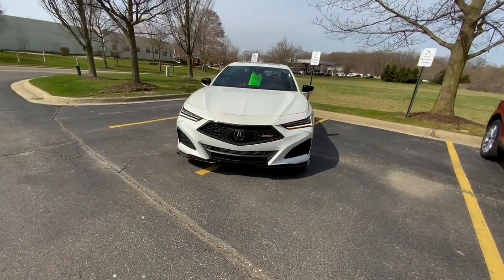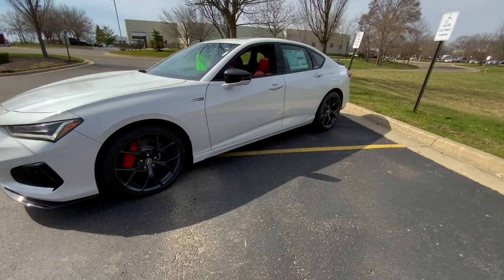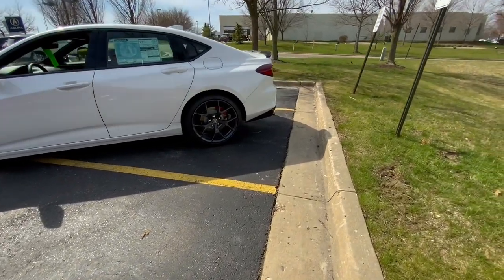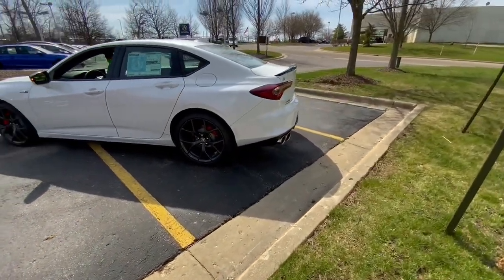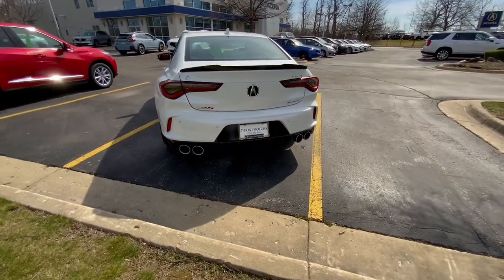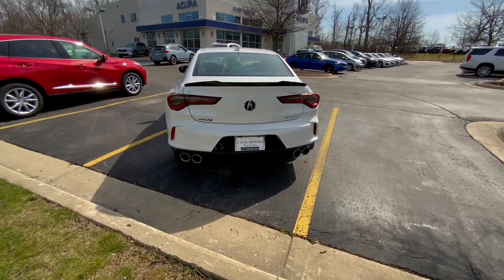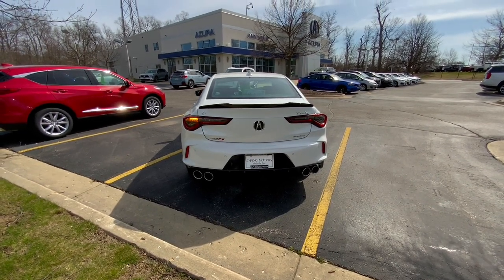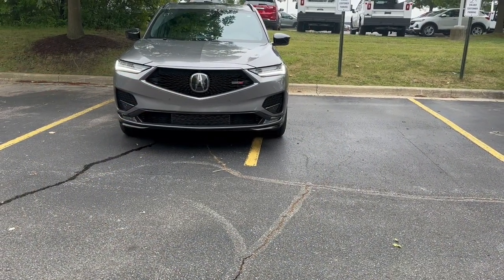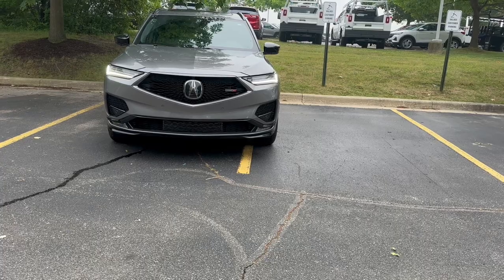Now let's talk about Super Handling All-Wheel Drive, which is so important to the Type S. SH-AWD has been upgraded for the Type S — it can push 70% of power to the rear wheels, and of that 70%, 100% to a single wheel. This allows it to take a corner 2.9% better, improves snow traction and handling, and almost acts like four-wheel steering. For dimensions, the MDX is slightly bigger with a width of 79 inches versus the TLX's 77 inches. The TLX measures 196 inches in length and the MDX 198 inches.